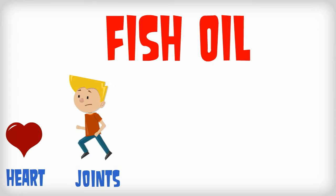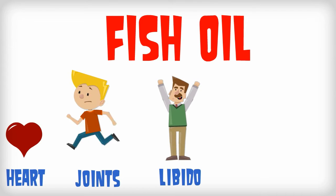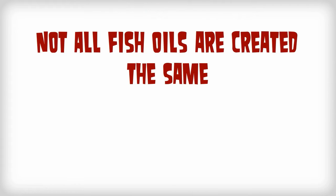Fish oil has been proven to be good for your heart, good for your joints, and even good for things like libido and focus. But believe it or not, not all fish oils are created the same.